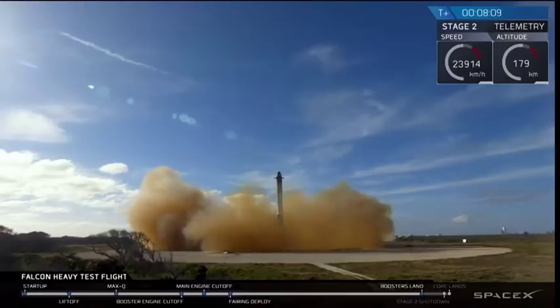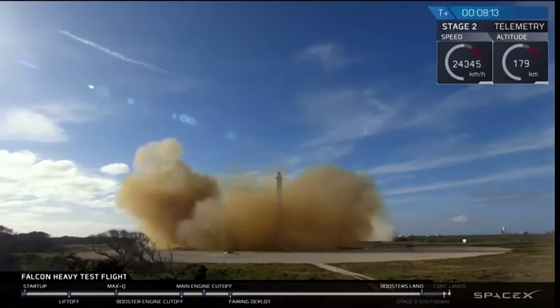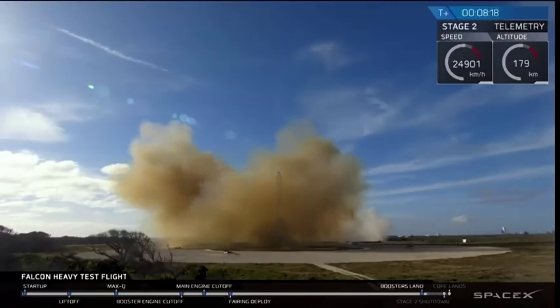And the Falcons have landed! LZ1, LZ2 — both side boosters have touched down. That's landing! Running inside.